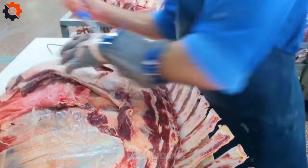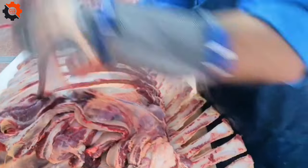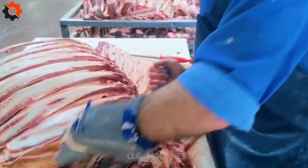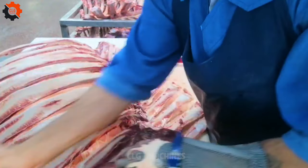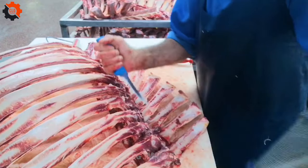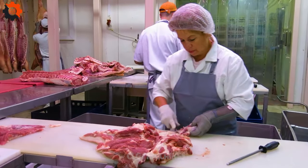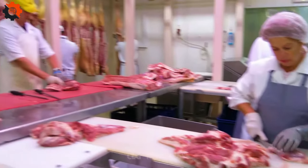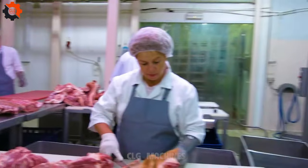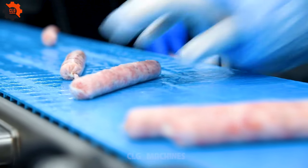But it's not just about the end product — it's about efficiency and sustainability too. By utilizing advanced technology, we minimize waste and maximize resource utilization, contributing to a more eco-conscious industry. Join us on this journey of culinary excellence and witness firsthand the transformation of beef processing. Prepare to be amazed as we redefine the standards of quality and taste in the meat industry.